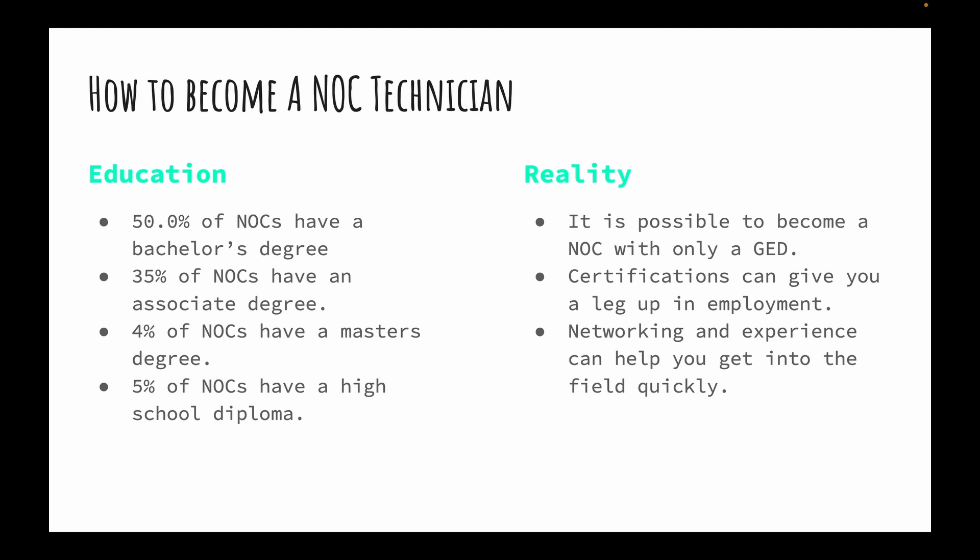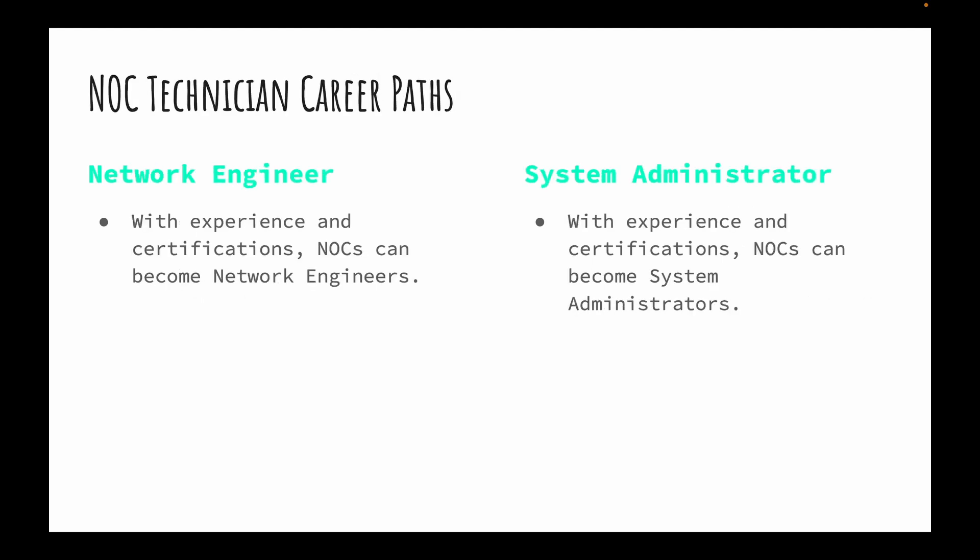You don't have to be a NOC tech for the rest of your life — you can parlay that experience into different fields. One common path is network engineering; I see a lot of NOC techs become network engineers, often around year two. System admin is another path I see as well. Certifications and experience can help you reach those higher-level positions.